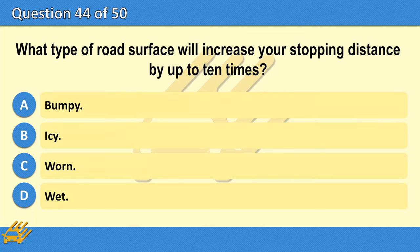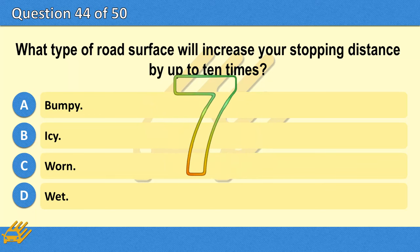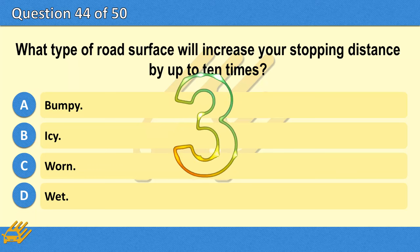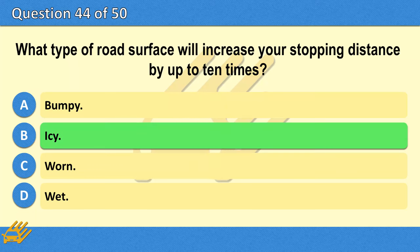What type of road surface will increase your stopping distance by up to 10 times? A. Bumpy. B. Icy. C. Worn. D. Wet. The correct answer is B: Icy.